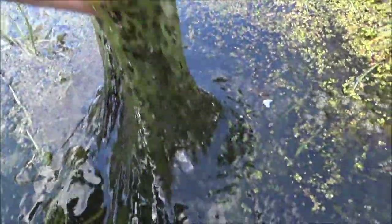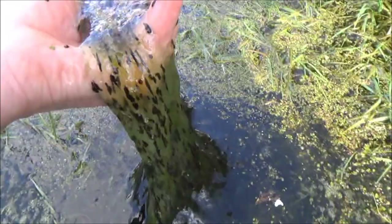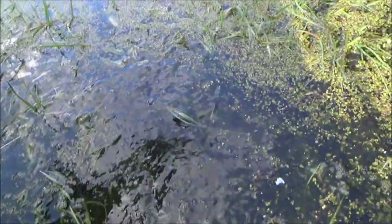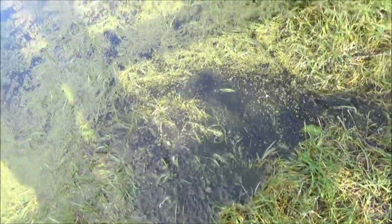How many frogs must have been here to lay all that — I don't know. Not thousands of frogs, but thousands of tadpoles. Anyway, I'm going to leave that alone now; I might look at it another day. It's nice to see it on the farm.